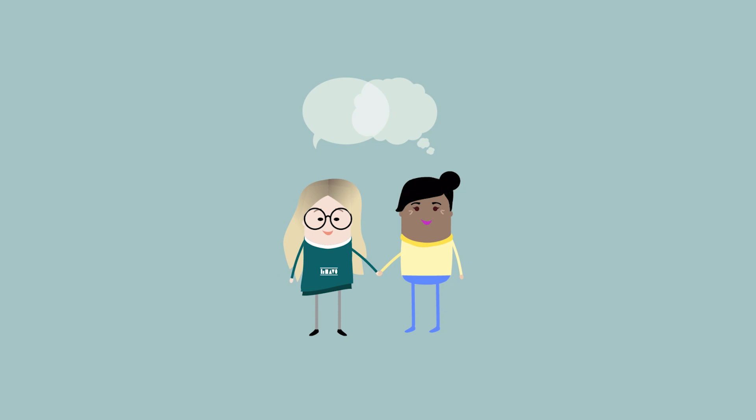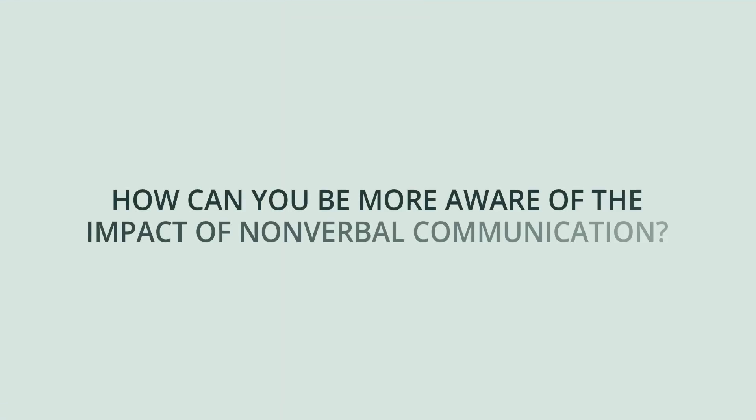Think about what you've heard and consider how nonverbal communication affects those you serve. How can you be more aware of the impact of nonverbal communication?